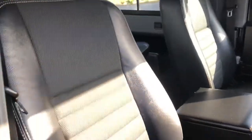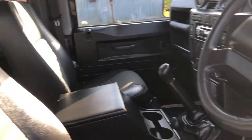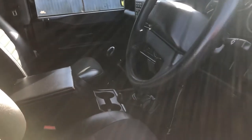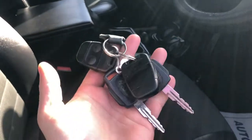As you can see, it's got a half leather interior. We'll just jump in. Just get the keys on — remote lock with two keys.